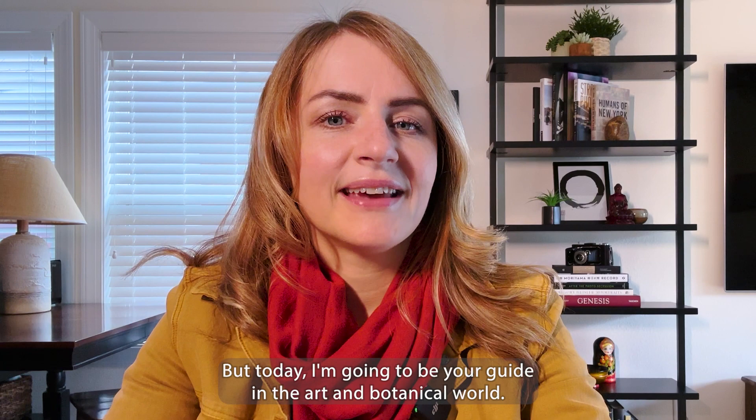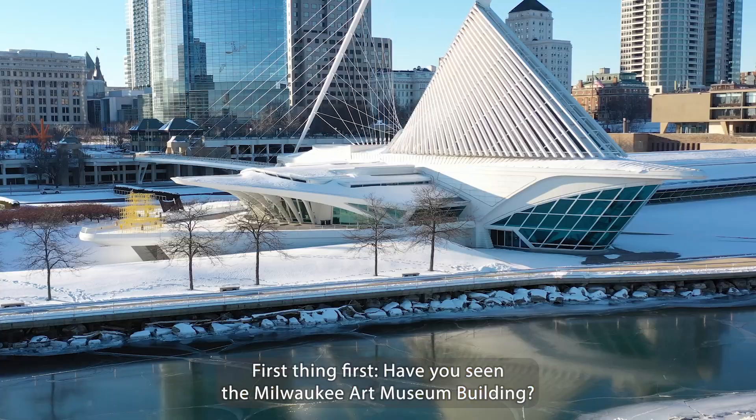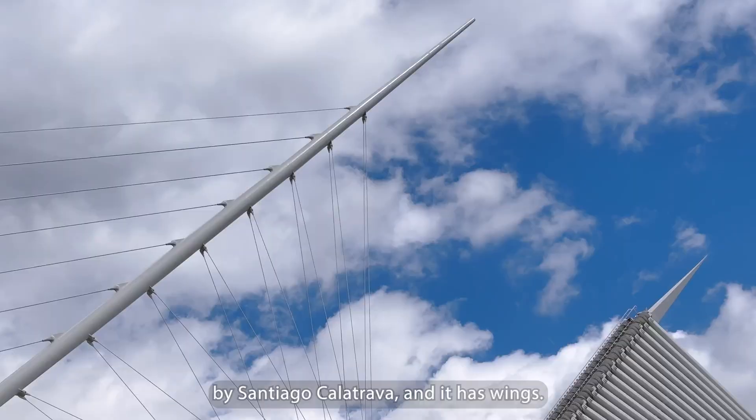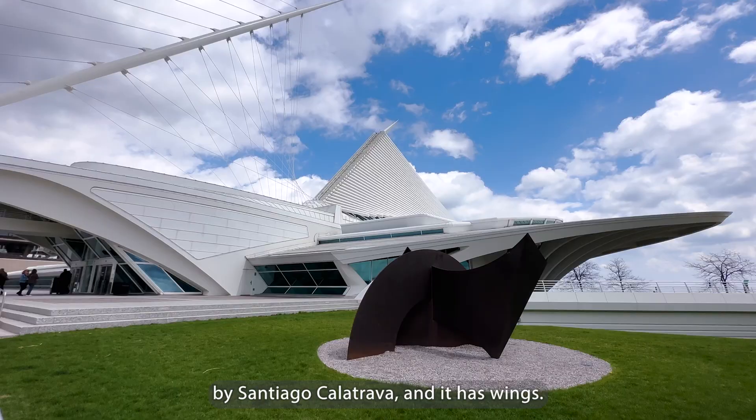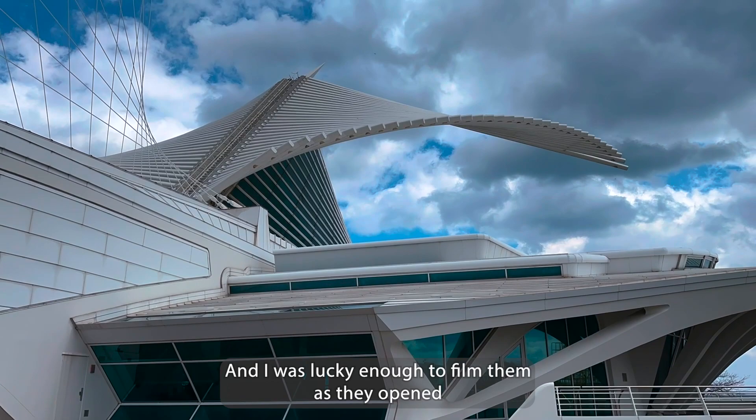First thing first, have you seen the Milwaukee Art Museum building? It's a beautiful architectural masterpiece created by Santiago Calatrava and it has wings! That's right, wings! And I was lucky enough to film them as they opened today.